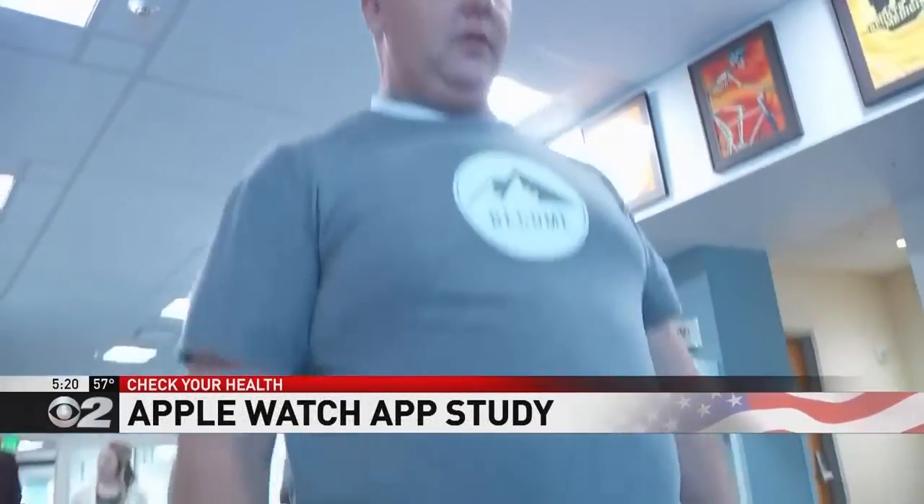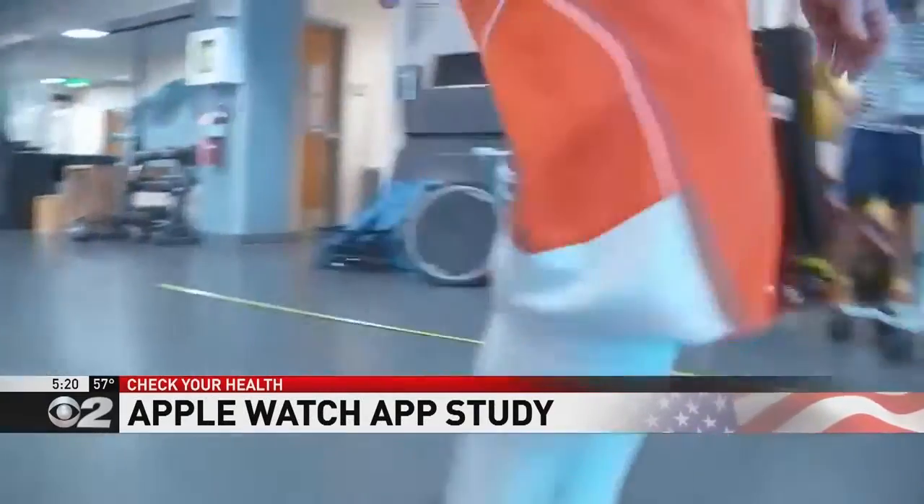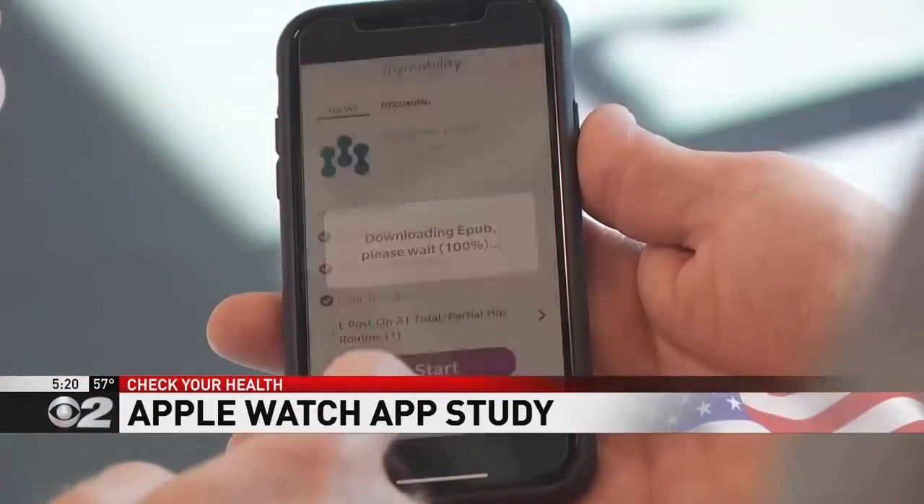We provide patients updates and reminders about things they need to do to get ready for surgery, as well as exercises to help prepare them. After surgery begins rehabilitation. Conveniently, this can be done at home through the My Mobility app.